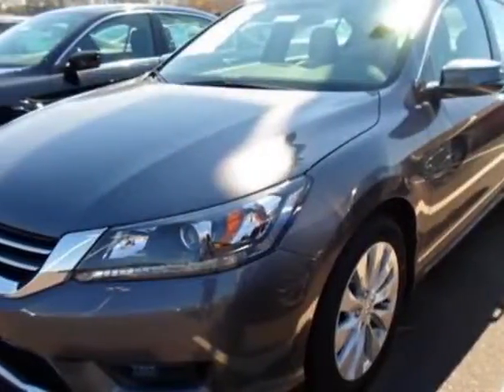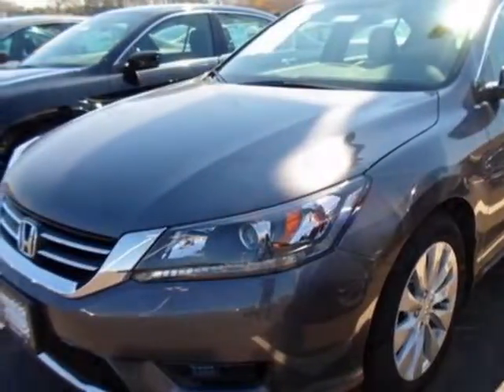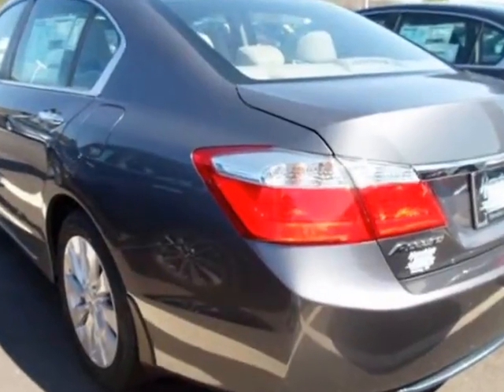Look at this new 2014 Honda Accord sedan. For your protection, this vehicle has a full factory warranty.